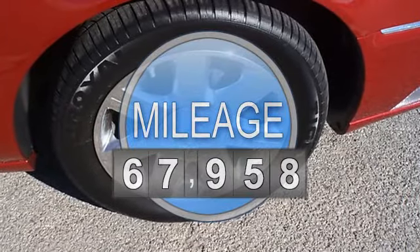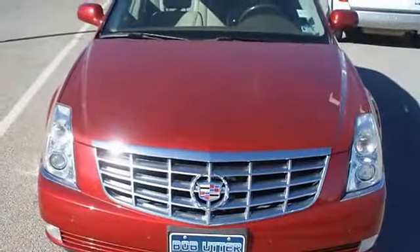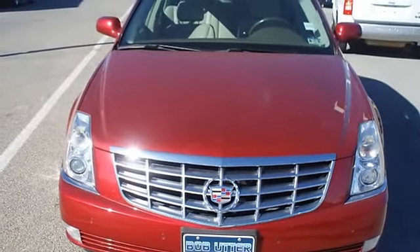Fully loaded with beautiful leather interior, power windows, power locks, power mirrors, memory seats, heated seats, wood grain trim, and chrome wheels.